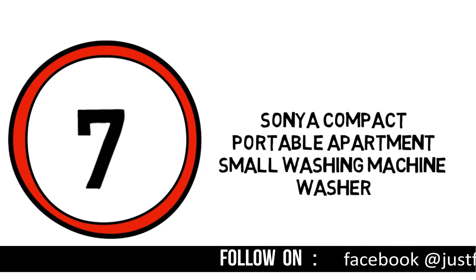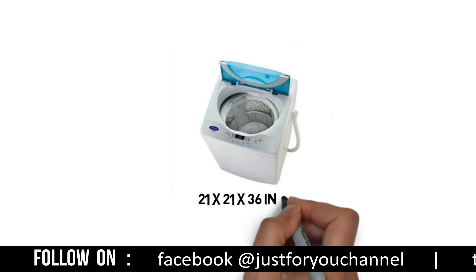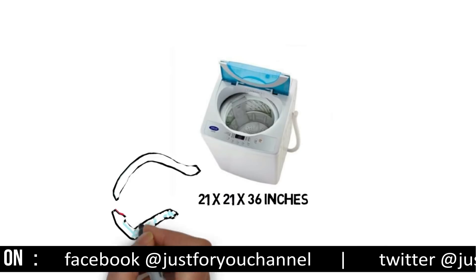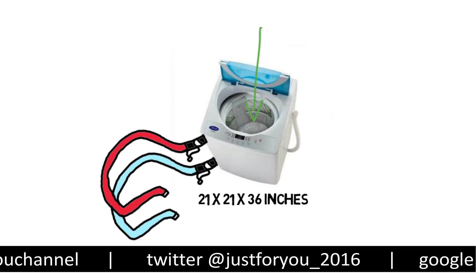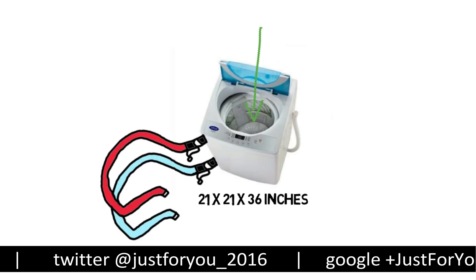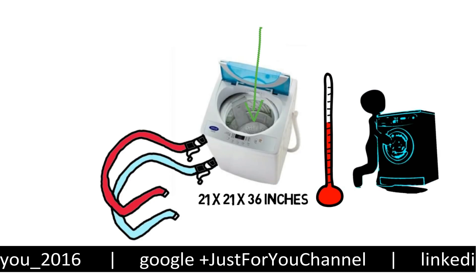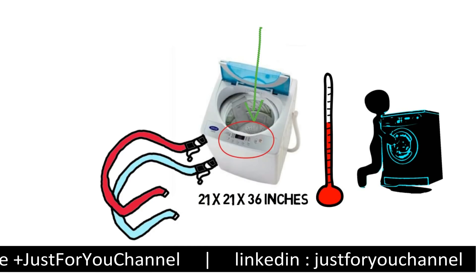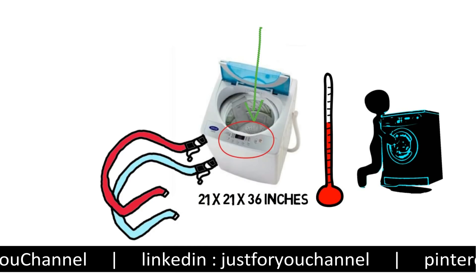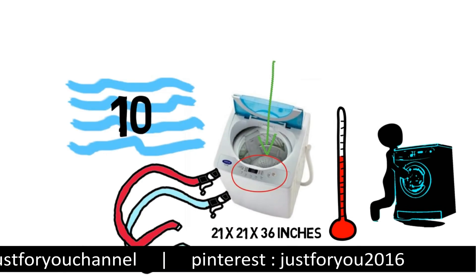Number 7: Sonic compact portable apartment small washing machine. This compact machine measures 21 by 21 by 36 inches and comes with two hoses that can be attached to both hot and cold water supplies, or a single sink adapter to control temperature at the faucet. It comes with a dolly for easy movement. There are various wash cycles and 10 different water levels to choose from.